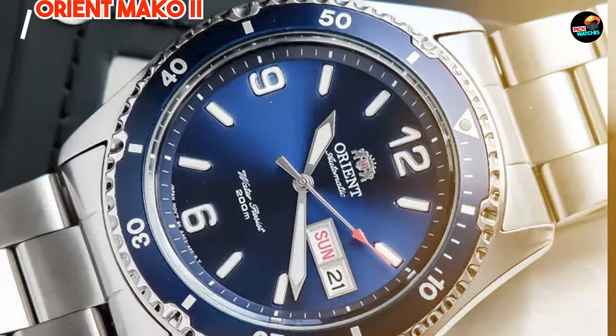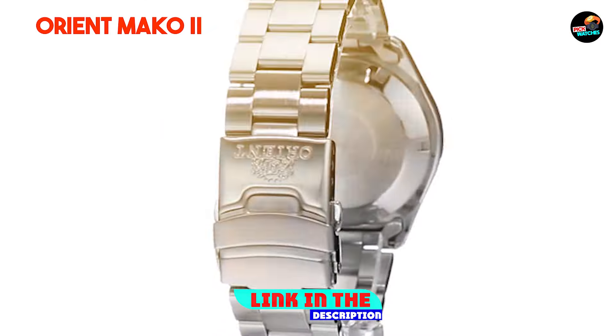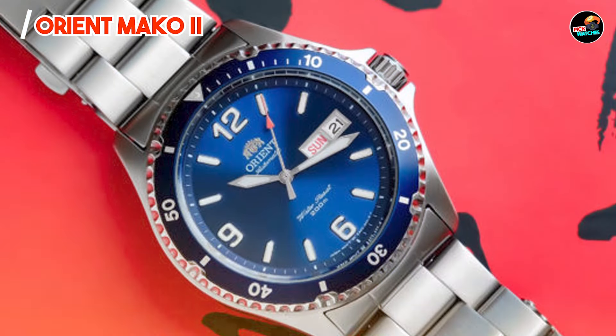Kicking off our list at number one is the Orient Mako 2. The Orient Mako 2 is a beloved dive watch that offers exceptional value for money. With its classic design and reliable performance, this watch is perfect for both everyday wear and underwater adventures.